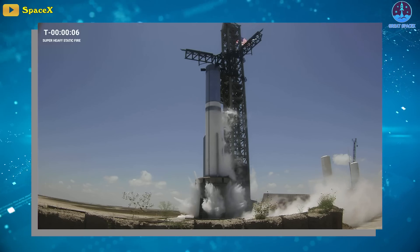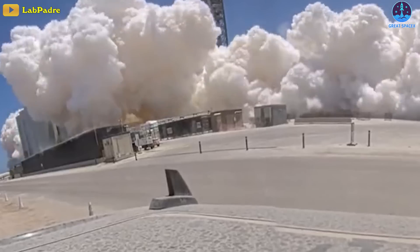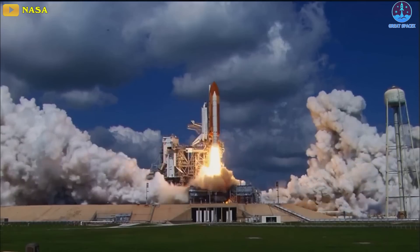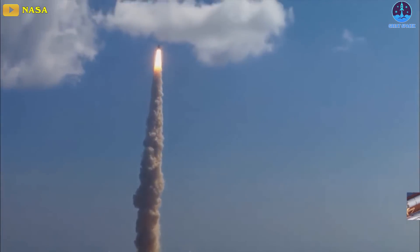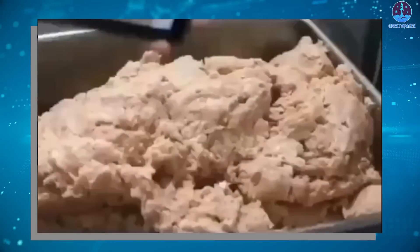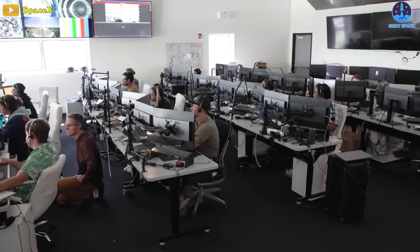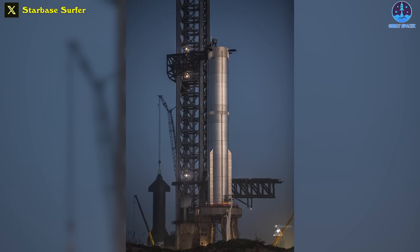Instead of a giant dust cloud that is usually formed after a static fire test, this test created a steam cloud that dissipated fairly quickly. The countdown with the water deluge starts at T-5, and the huge clouds of steam at ignition are as close as it gets in comparison with the epic Space Shuttle starts that we all know and love. It's great to have something back that resembles the spirit of those times.